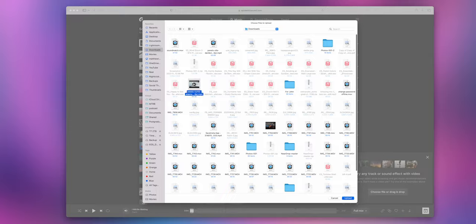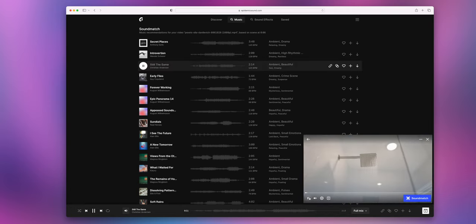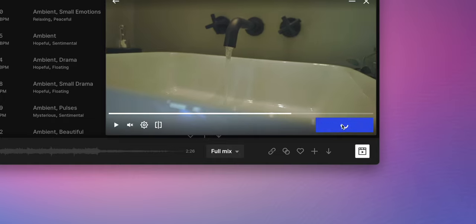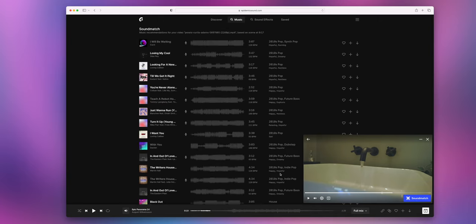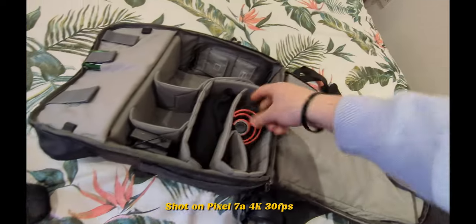Epidemic Sound constantly comes out with new features. Last time I showed you can embed your video clip into their website and overlay tracks to hear how they sound without downloading them into your editor. Now there's a new AI feature called Sound Match, which automatically uses AI to figure out what music best fits your video's style and matches it to the rhythm and flow. Really powerful — remember that 30-day free trial link is below.